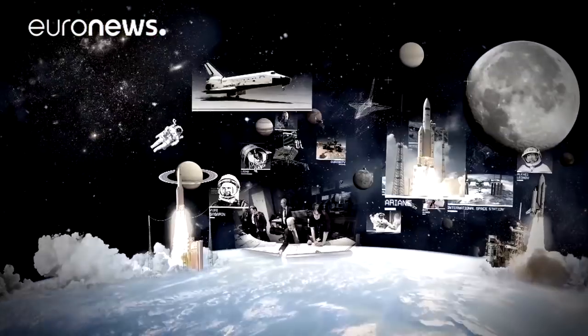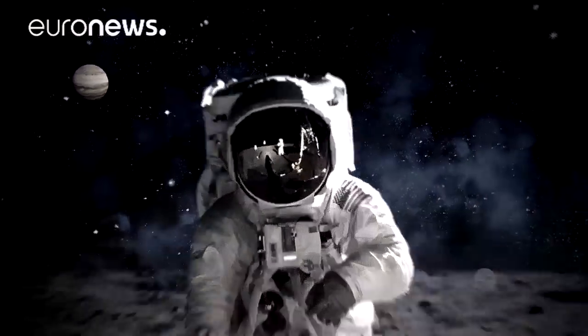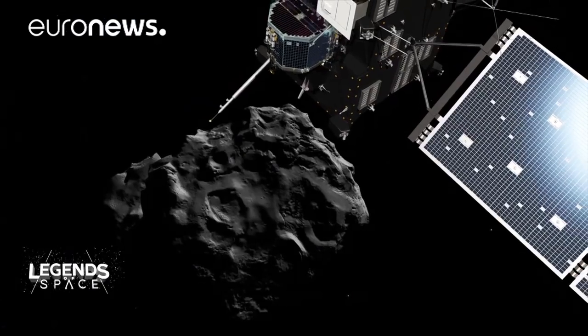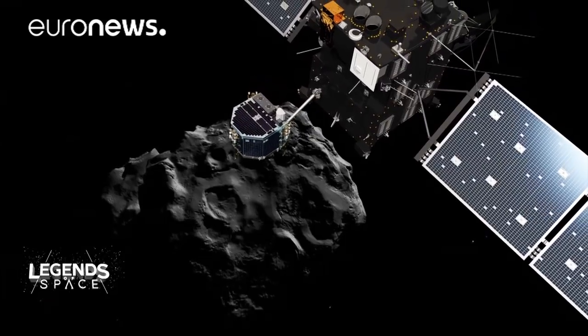And now to the latest episode in our mini-series Legends of Space, looking back at some of the greatest moments in spaceflight. This month we're looking back to November 2014, when Rosetta's Philae probe touched down on a comet.